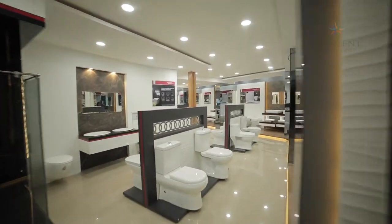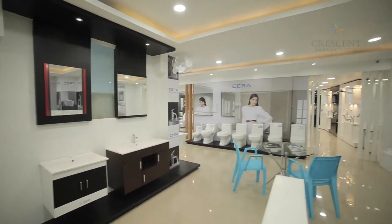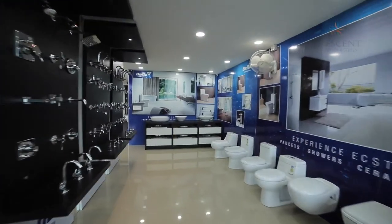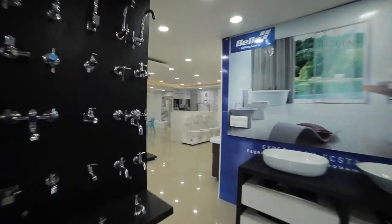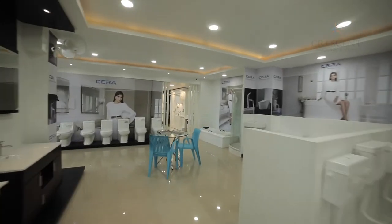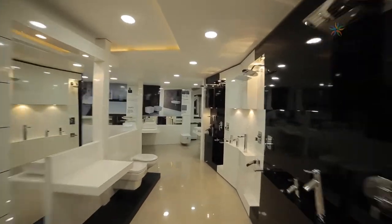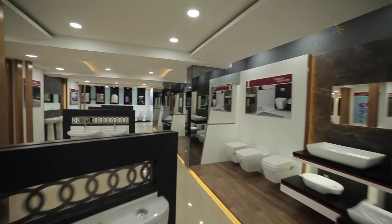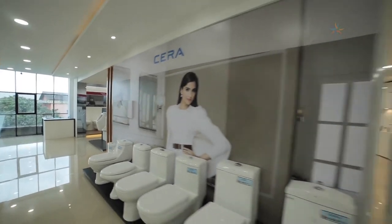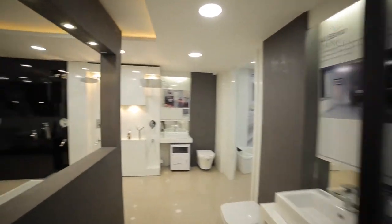Some may prefer Hindware products, others may want Serra products, and yet some others may choose Bella. Keeping the customer's convenience in mind, Crescent offers a spacious gallery displaying the products of all leading brands. For those who wish to purchase international brands, Crescent offers exclusive products from United Kingdom's QO.